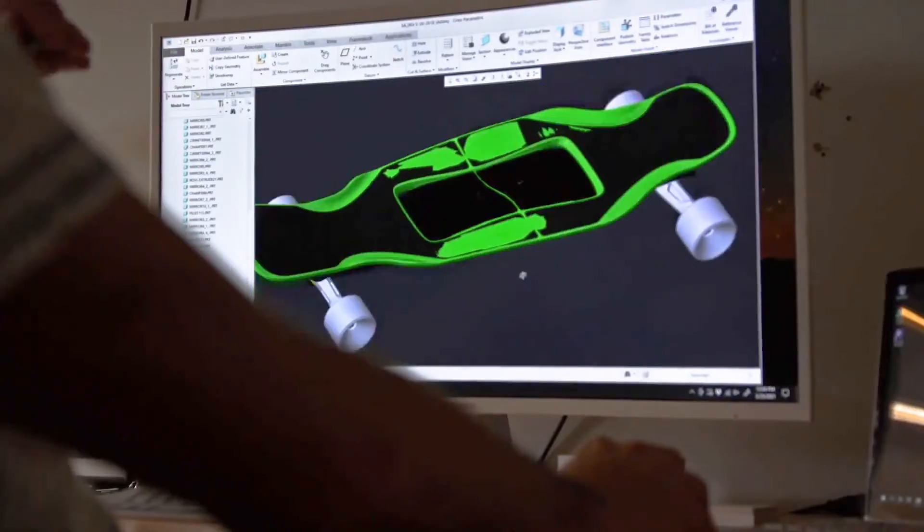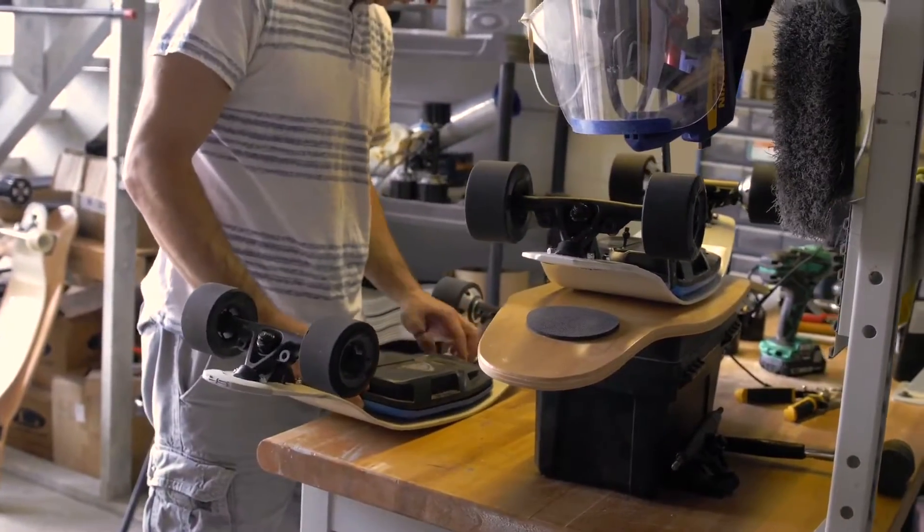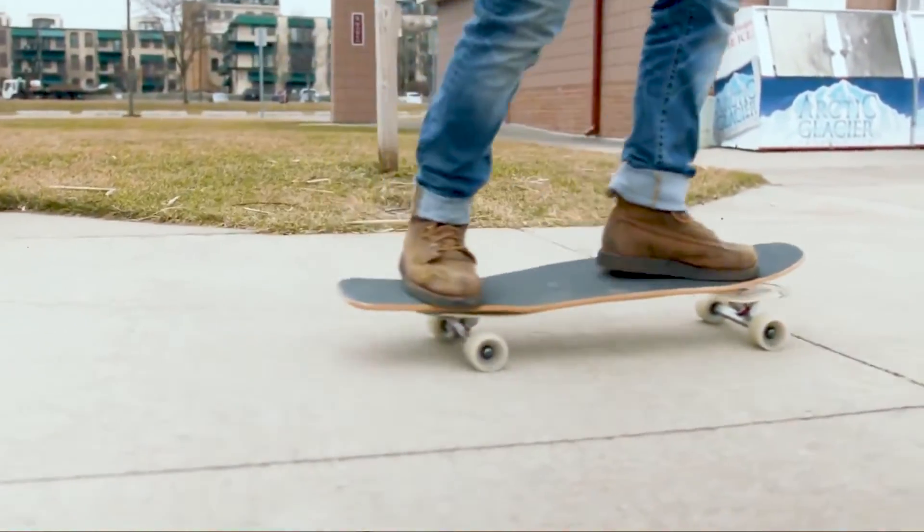PTC is an industrial software company and we really provide a broad range of solutions that follow the product lifecycle. We help customers to engineer products, we help customers to manufacture products, and then to service and support those products in the field.